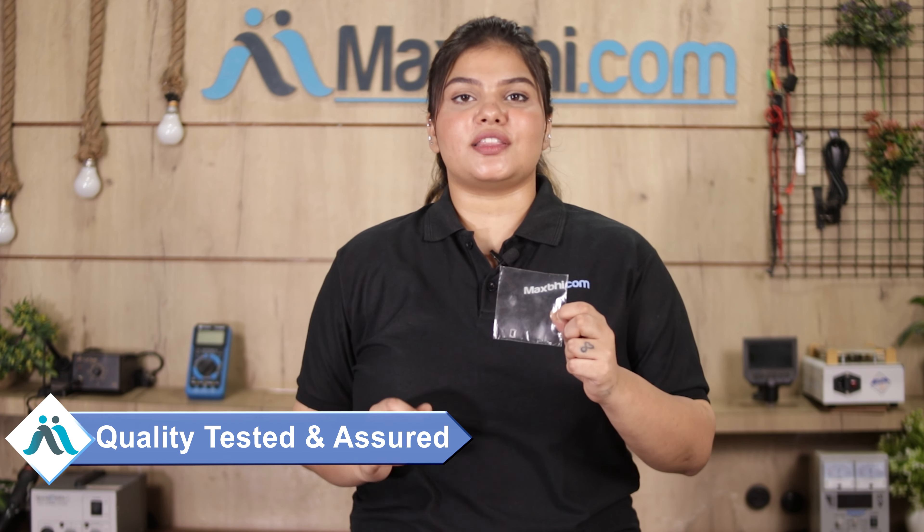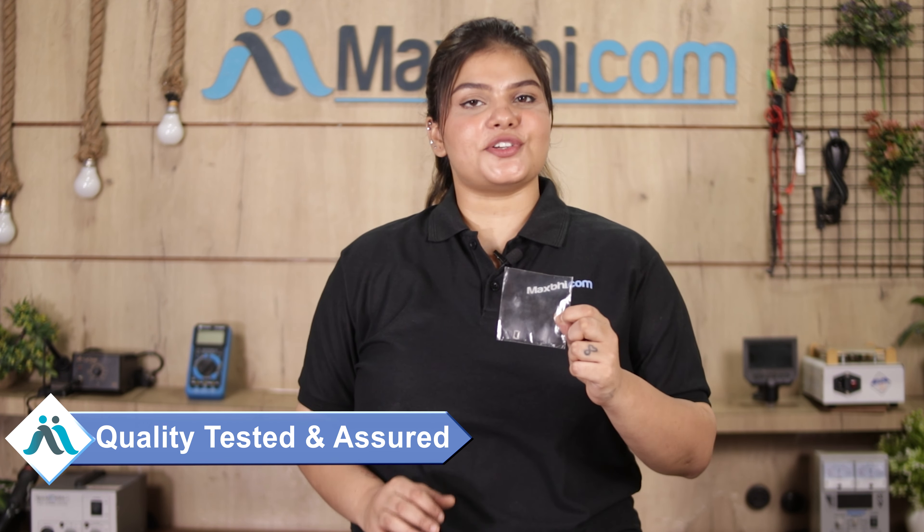Hi friends, this is Lucky from Maxp.com. Your Oppo Reno 6 5G ear speaker is damaged and you're worried about the high repair cost of your smartphone.